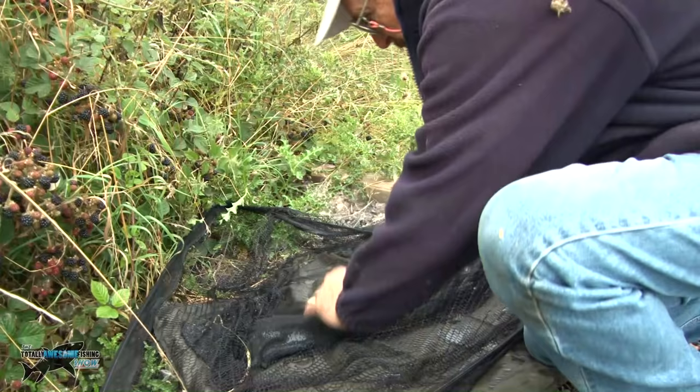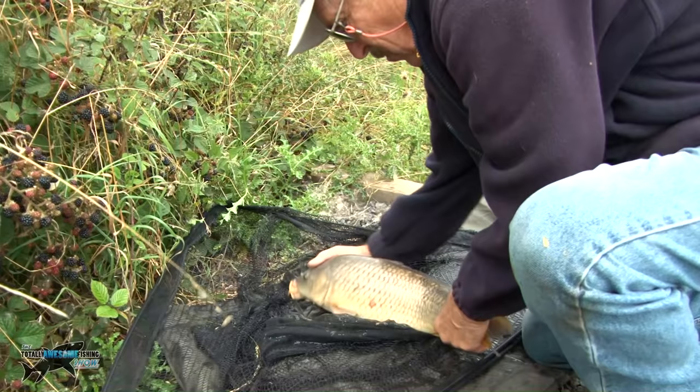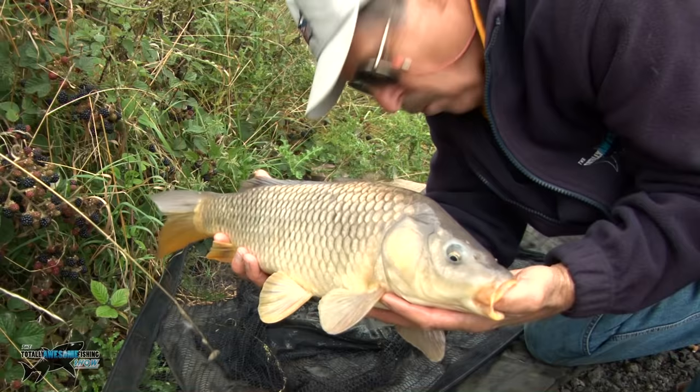Well folks, it's hard to believe — all these nooks and crannies along the edge of the margins actually house fish. Hold still, Mr. Common. The other fish I think I lost was a bigger mirror. There he goes — hold still. There he is, guys — a monster about five pounds, I guess. But a nice start to a session. Whether we see a catfish or not remains to be seen.